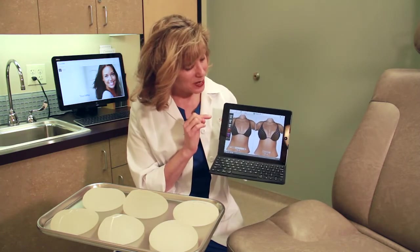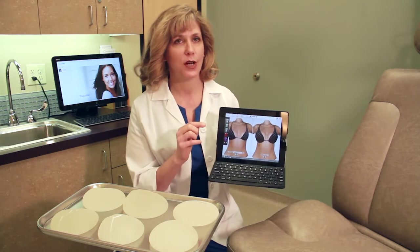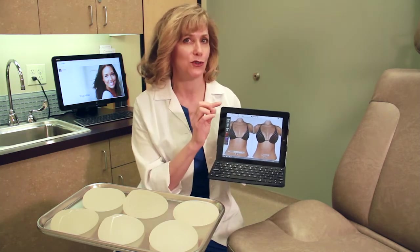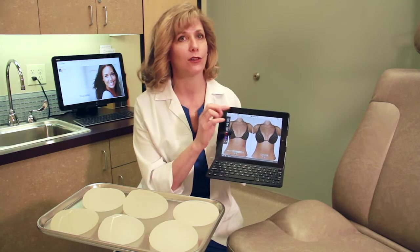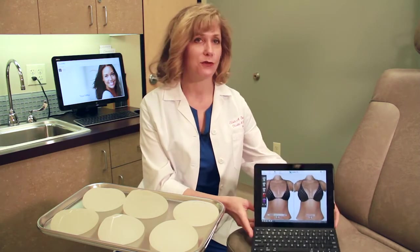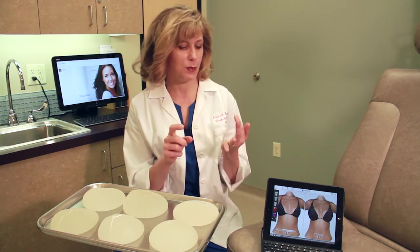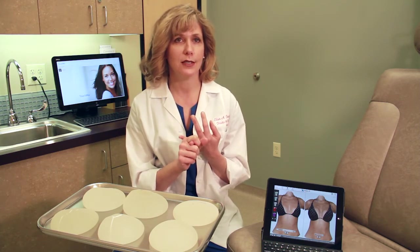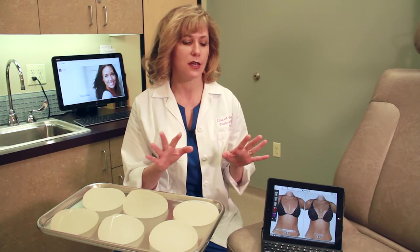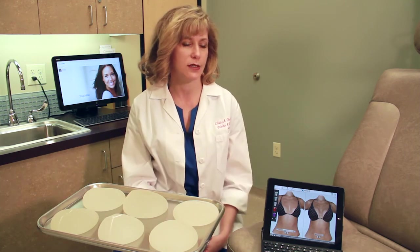Here you can see a patient with a bathing suit in the Chrysalis program — this is before, and this is after breast augmentation. Remember, this is computer-generated and not a guarantee of outcome, but it shows what results might look like at about three to six months post-procedure. A lot has changed since I started practice in 2001: three implant companies, multiple shapes and sizes, traditional sizing, and Chrysalis. Our goal is to guide you through the selection process.